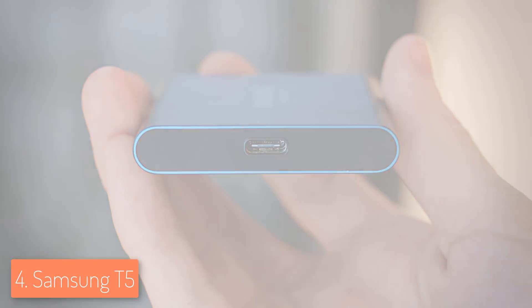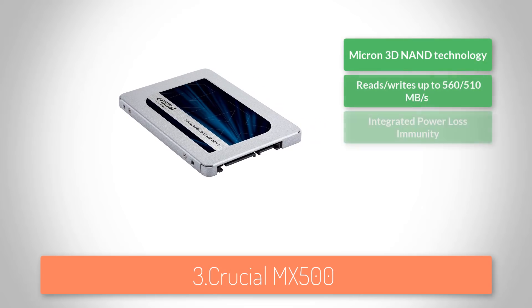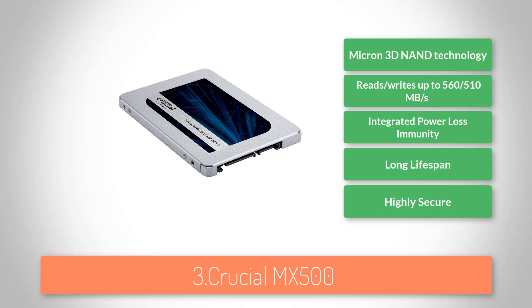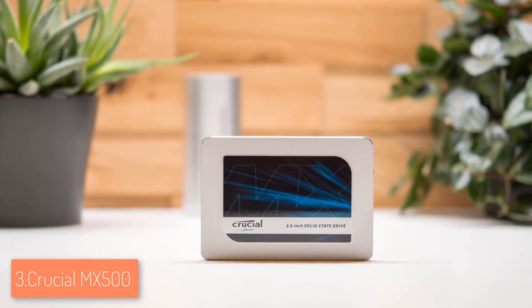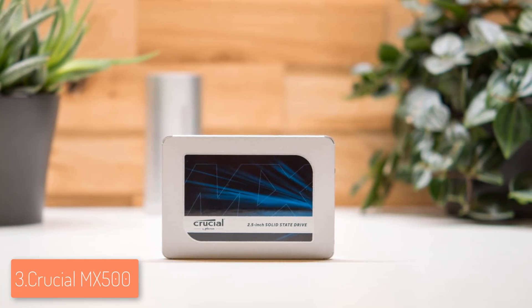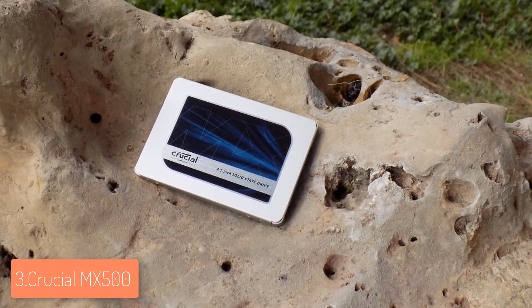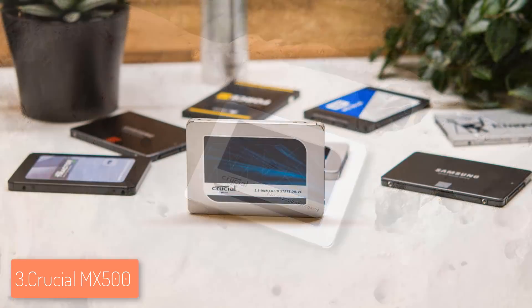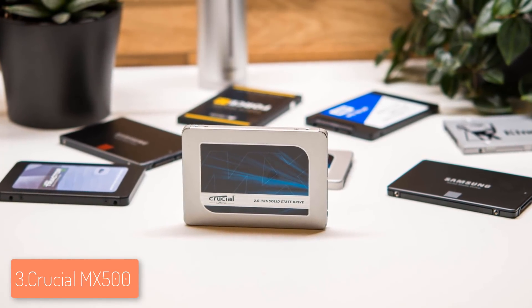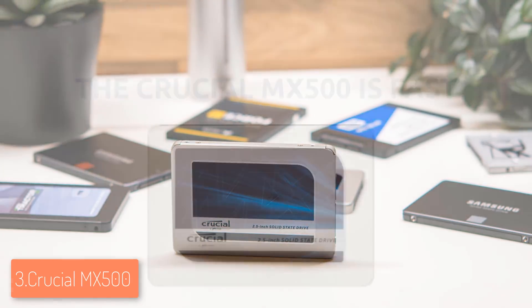At number 3 we have the Crucial MX500, an internal SSD crafted by a respectable brand known for top-quality products. From a design perspective, the MX500 features a silver body with a blue MX500 label at the center. It comes in a variety of storage capacities including 1TB, 2TB, 250GB, and 500GB, and you'll instantly feel the difference from the moment you insert it into your laptop. Installation is easy — just follow the included installation guide for a hassle-free setup.